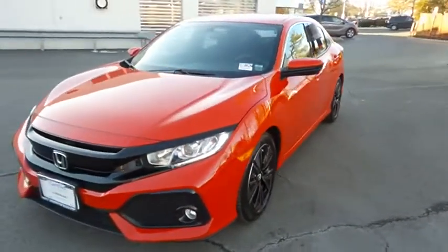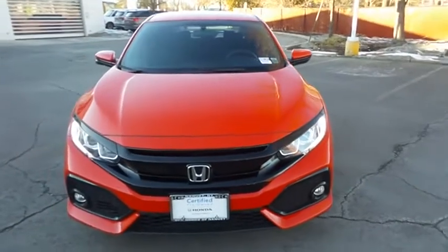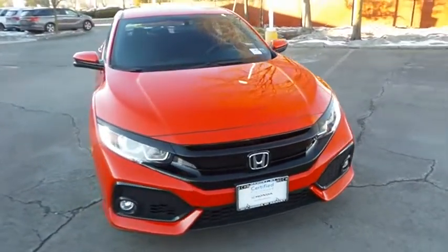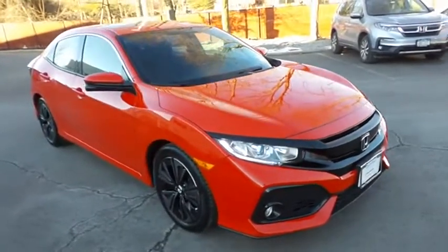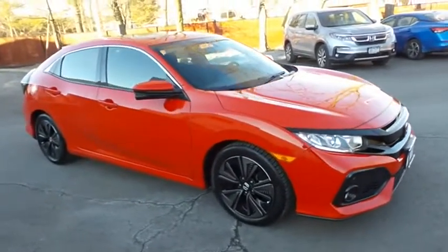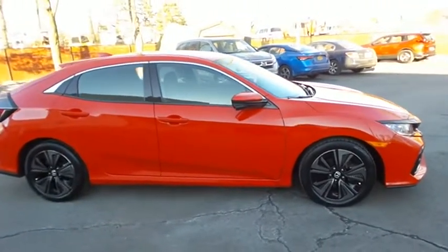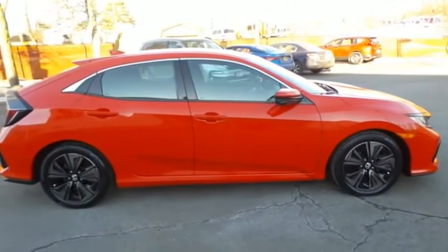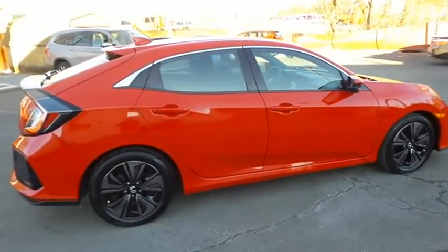Here we're taking a look at a gorgeous low mileage 2018 certified pre-owned Honda Civic EX hatchback finished in rally red paint with black cloth seats, powered by a turbocharged 1.5-liter iVTEC 4-cylinder engine and a CVT transmission, equipped with power moonroof, 17-inch alloy wheels, fog lights, and rear spoiler.